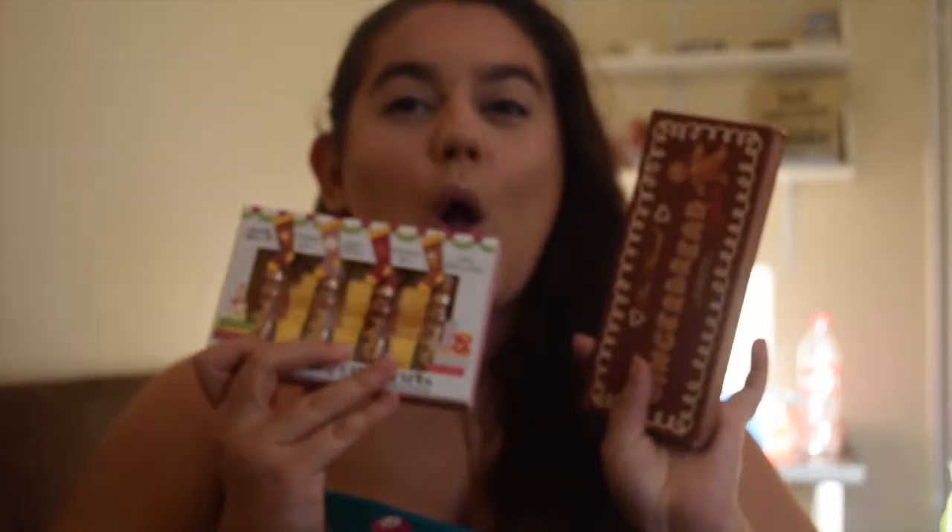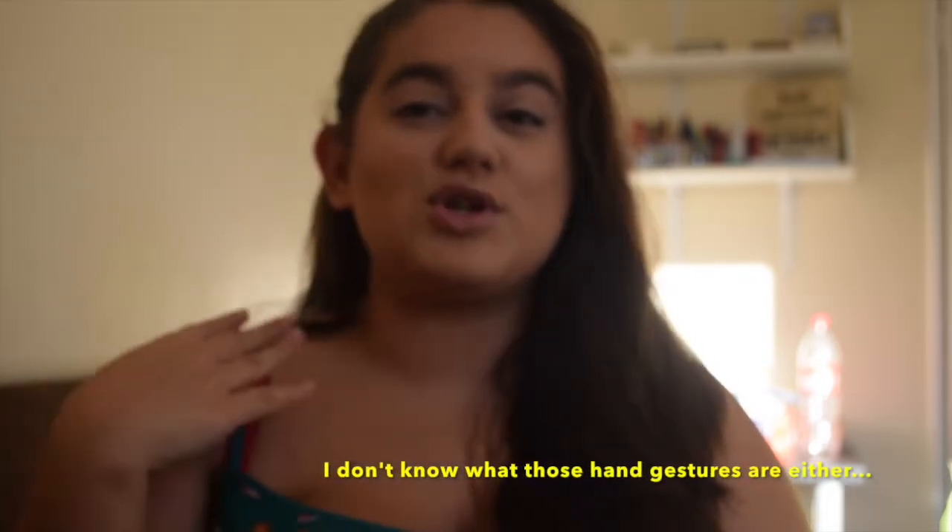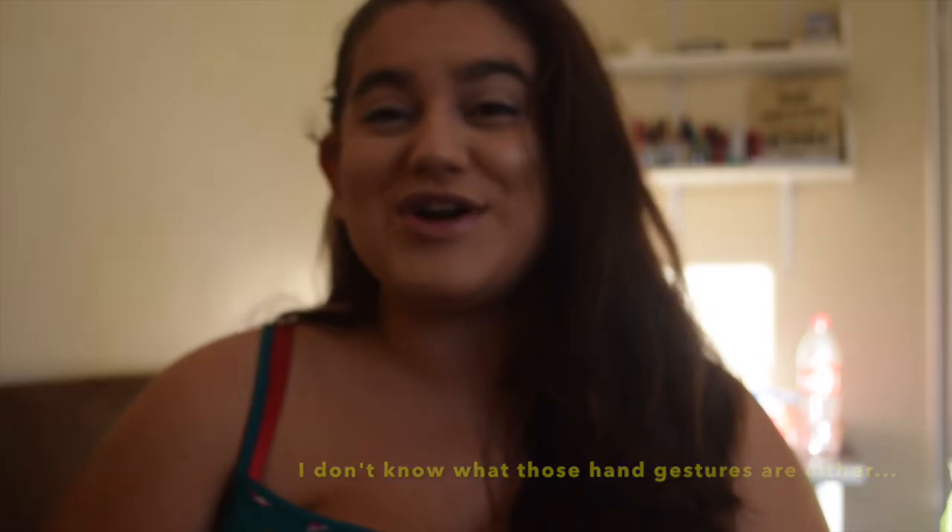I went out and got them as soon as they launched in the UK. So if you would like to see me review them and create a tutorial and lip swatches, then keep on watching.